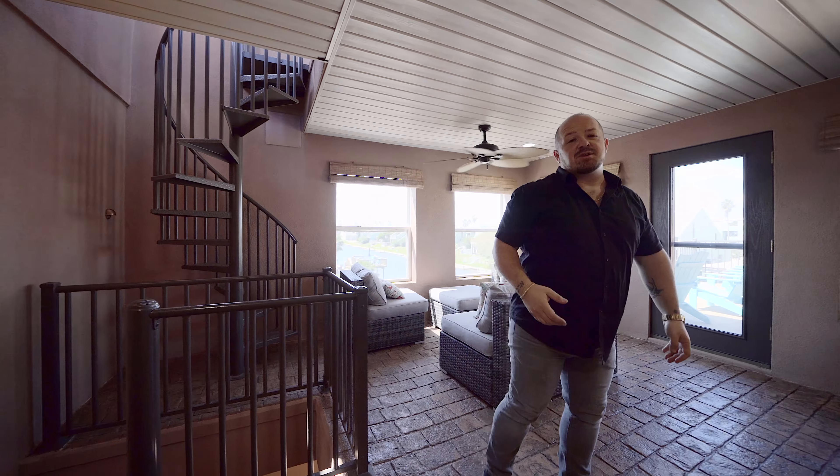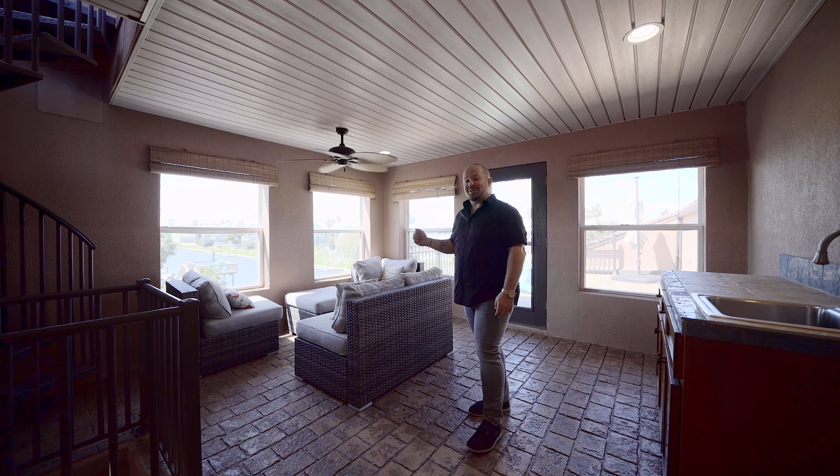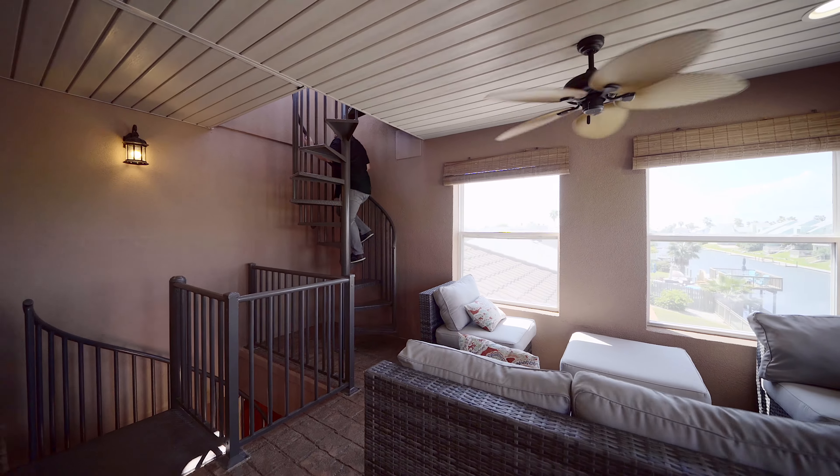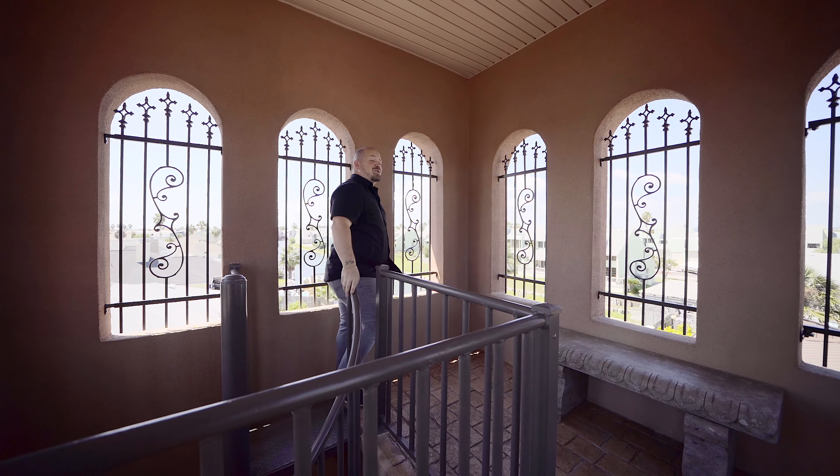Right up the stairs, you'll see your indoor and outdoor patio space overlooking your canal and boat lift. Don't forget to check out the views on your third story lookout tower, overlooking the beauty of North Padre Island.